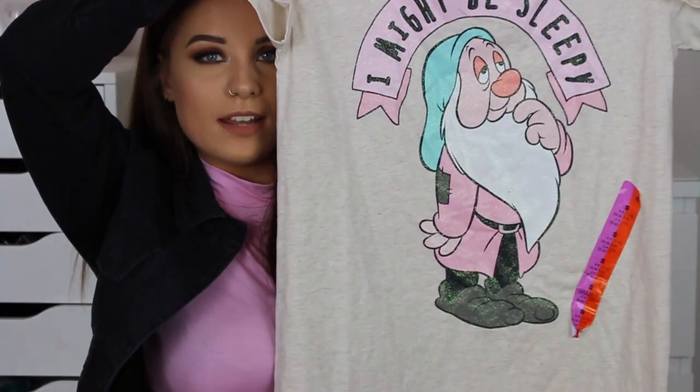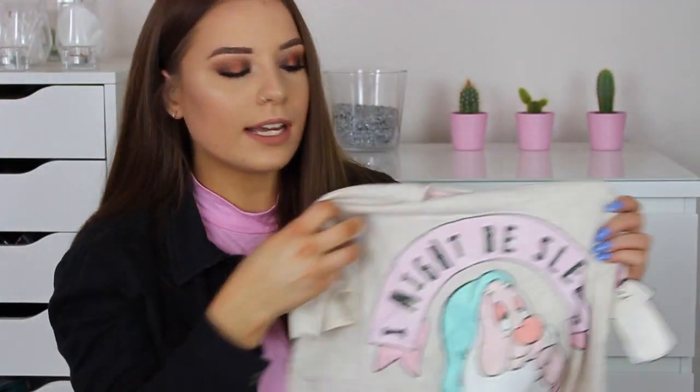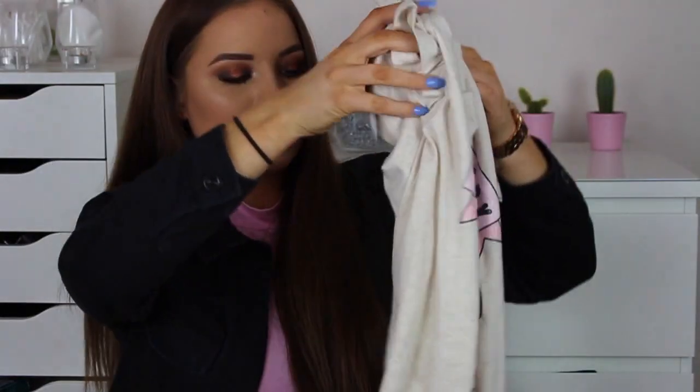Is it really a Primark haul without pyjamas? Of course I had to buy pyjamas because they've got all their spring/summer pyjamas in at the moment. I'm just such a sucker for cute pyjamas. I got this nightie that says 'I might be sleepy' on it, with one of the dwarfs from Snow White and the Seven Dwarfs — I think it's Sleepy, I literally have no idea what they're all called, not a true Disney fan! It's got glitter all over it. It's a medium — I wouldn't normally get a medium but they didn't have any smalls. This was £5 and I literally cannot wait to wear it.